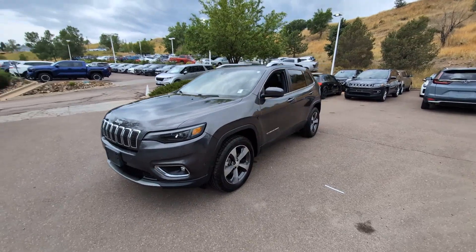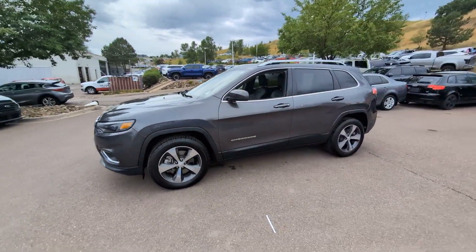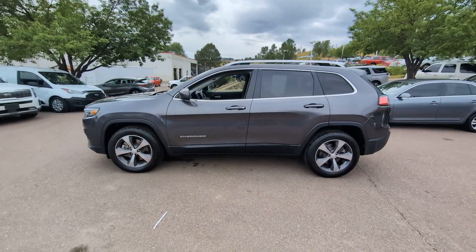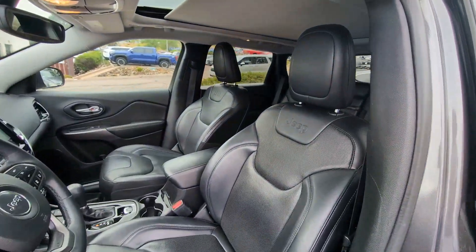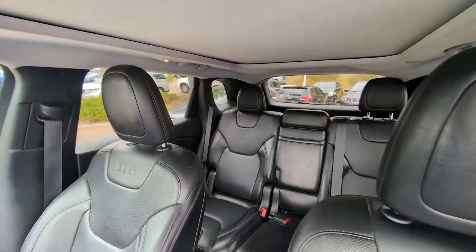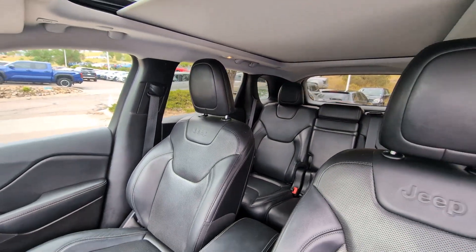These are just some of the great options this vehicle comes with: heated steering wheel, pre-collision system, keyless entry, sun/moonroof, backup camera, remote engine start, premium sound system, fog lamps, woodgrain interior trim, and power passenger seat.